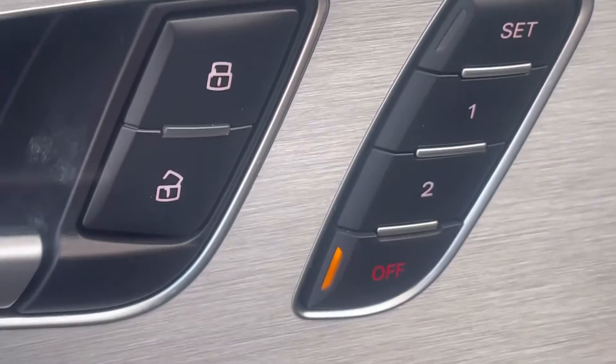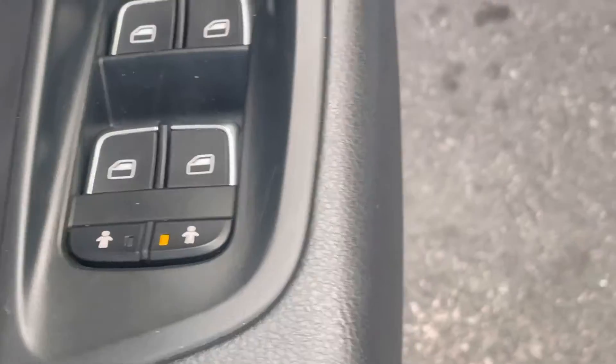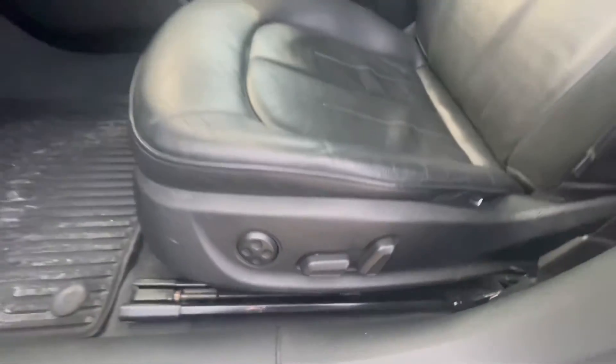Opening up the doors and taking a look inside, there's a ton of features: power seats, power locks, power mirrors, power windows all the way around. As you can see on that door, a two-tone interior with black leather interior and a powered driver's seat.